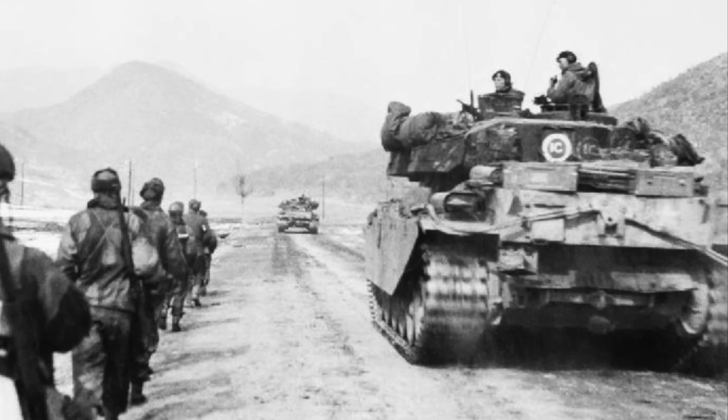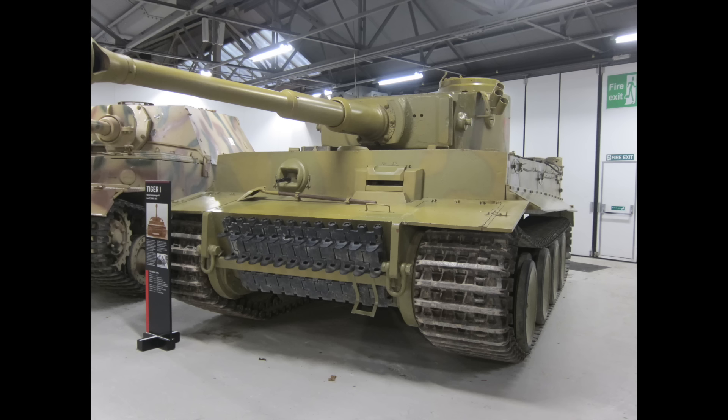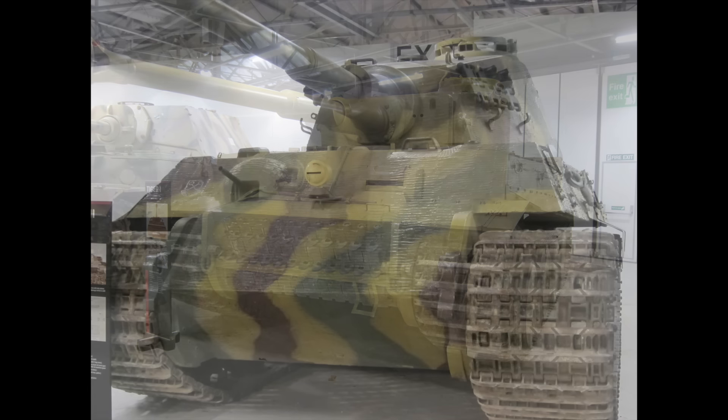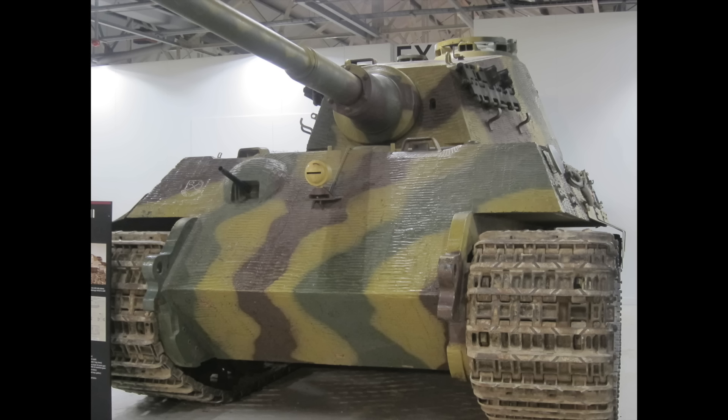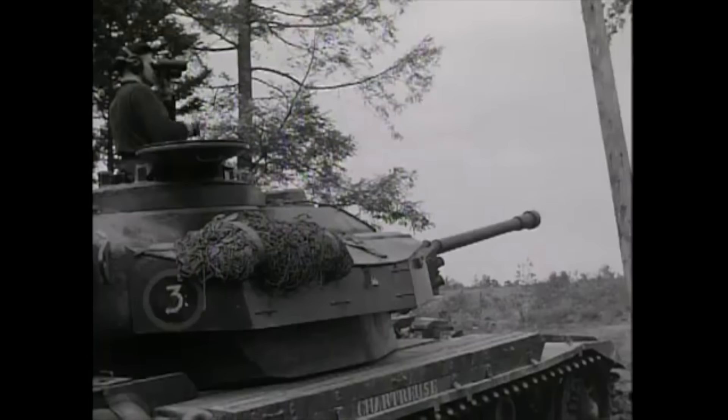Negative comments from crews concerning the coaxial 20mm cannon saw it deleted from the production model, and the type entered British Army service in December 1946 — by which time the Cold War with the Soviet Union was fully on. The Centurion first saw combat just four years later in Korea; its first kill would turn out to be a captured Cromwell tank being used by the North Koreans. We can't help but wonder how the Centurion would have fared against the Tiger I, or even the Tiger II, if the war had dragged on a few weeks longer — I'll leave you to argue that one out in the comments.